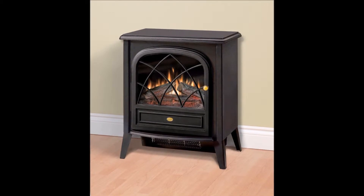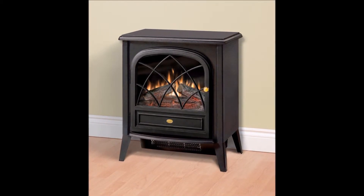With heat on and off settings, this fireplace can elevate moods any time throughout the year.